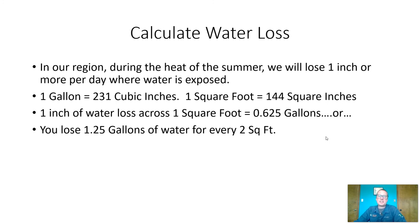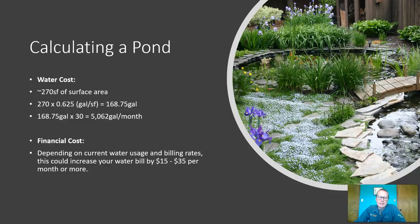One gallon is 231 cubic inches. One square foot is 144 square inches. So one inch of water loss on one square foot of surface will lose 0.625 gallons, or if you have 2 square feet of surface, you will lose about 1.25 gallons of water per day for every 2 square feet of surface you have. That pond had a rough surface area of 270 square feet. Multiply 270 square feet by 0.625 gallons per square foot of water loss — that's if you're losing one inch.